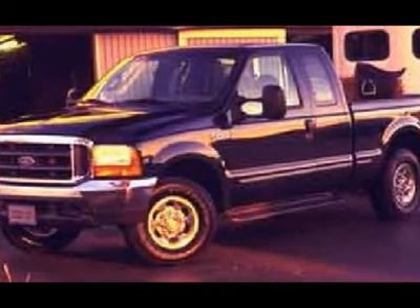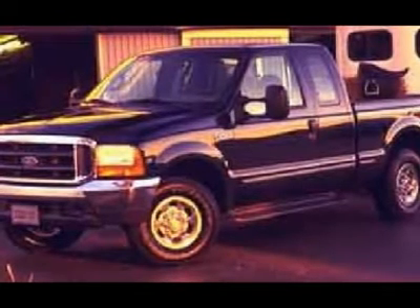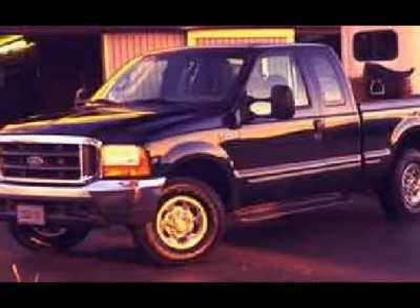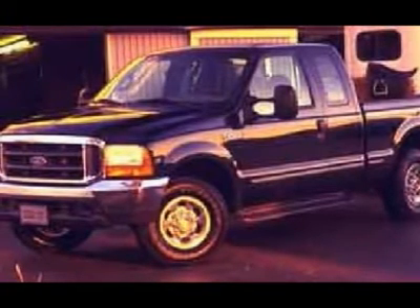View our complete inventory of around 500 vehicles at www.LensAuto.com. If you are looking for financing, Lens Truck Center can help. We have on-the-spot financing — bad credit or good, we will work with 17 banks to get you approved and at a great rate.